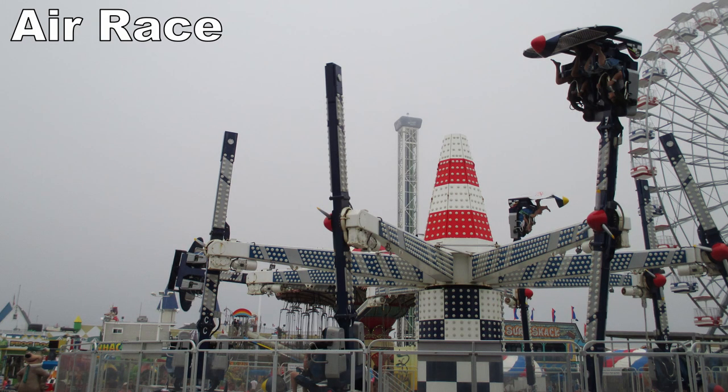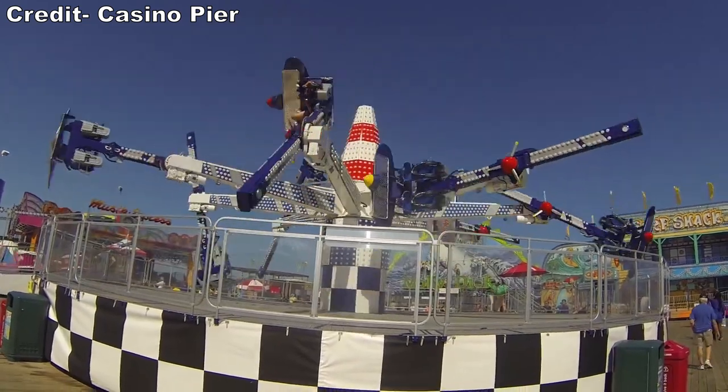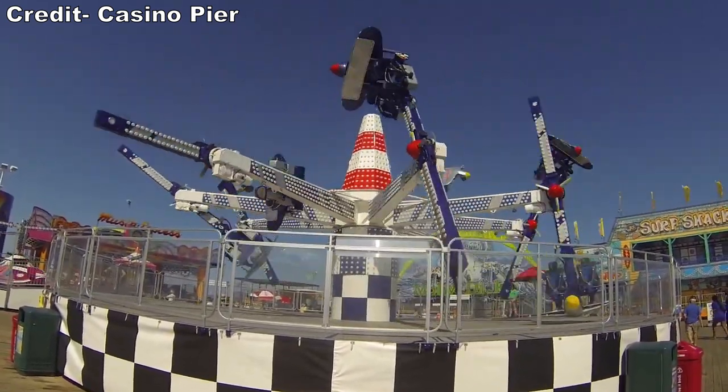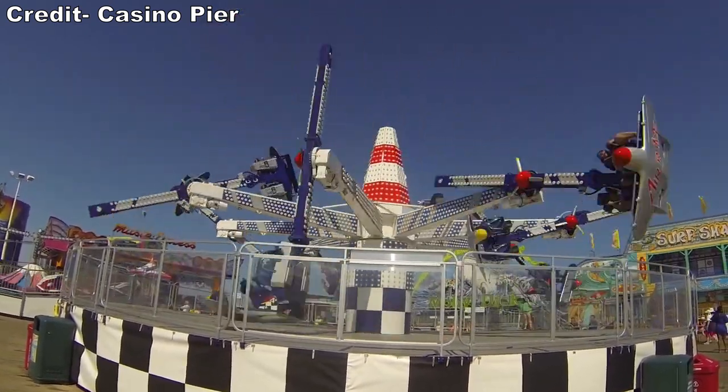Up next would've been the Air Race. This Zamperla flat ride was recently removed, which is a shame because it was a good inverting flat. It only offered a pinch of positive Gs, but the repeated inversions were dizzying while offering some hangtime.